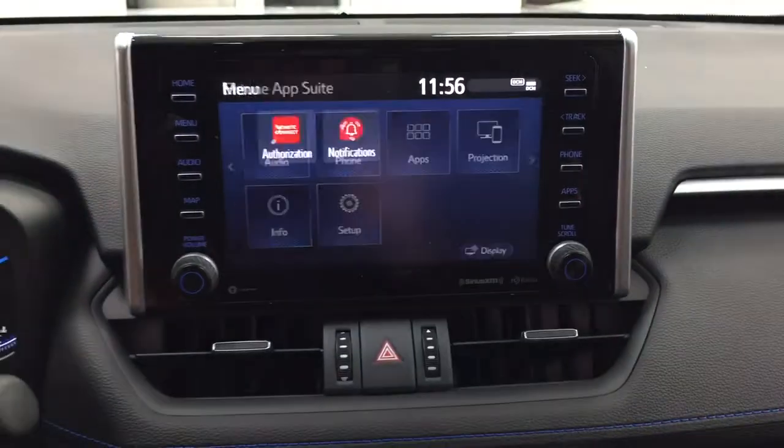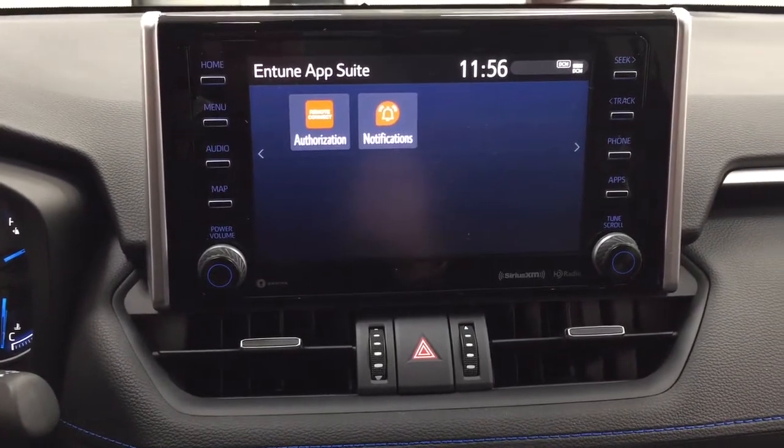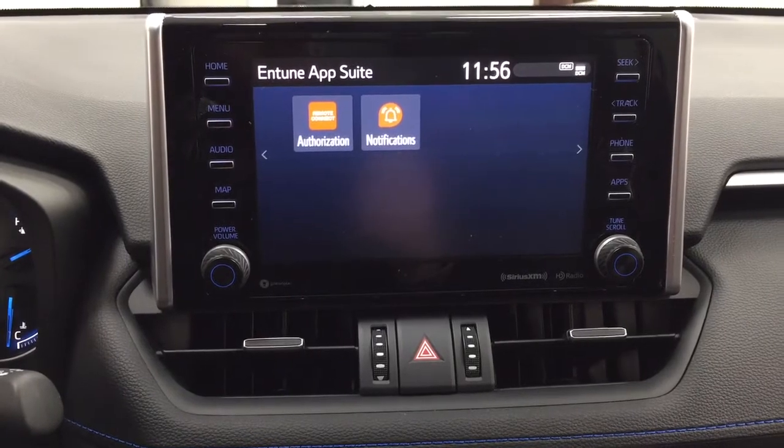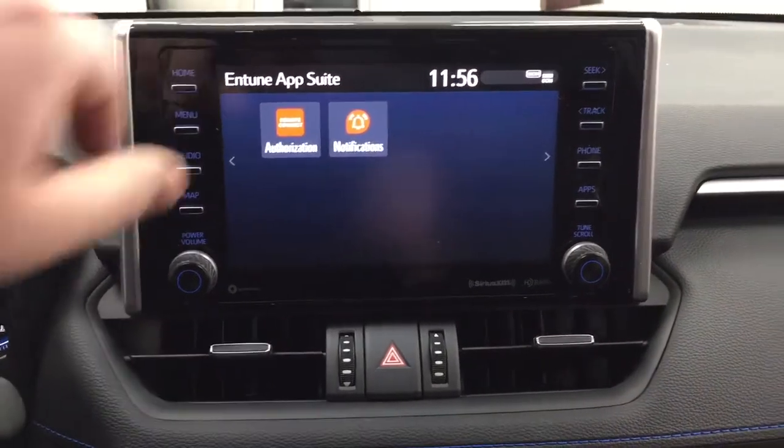Inside the apps menu, it's part of the Entune app suite. As long as you have it on your phone, you can use apps such as the Scout GPS app, which allows you to stream your maps from your phone onto the touchscreen display. You can also check on local fuel prices or the latest sports scores, depending on your preferences.